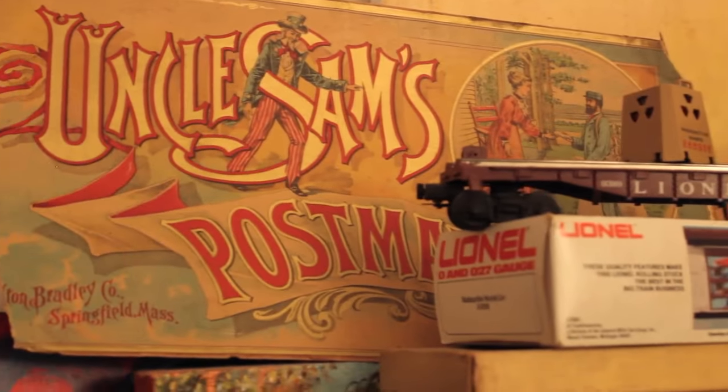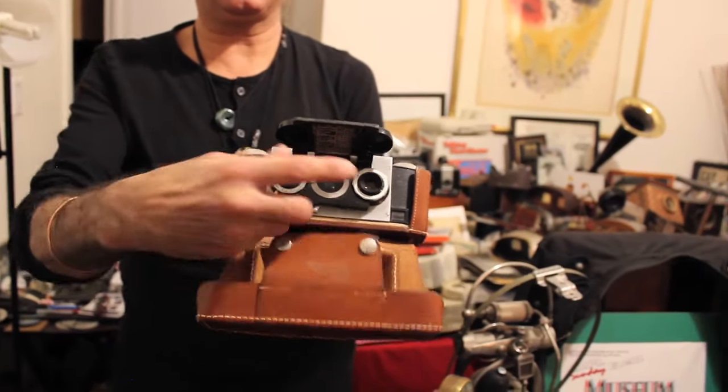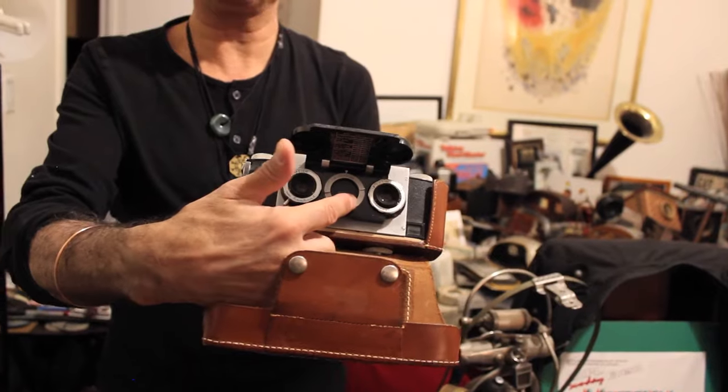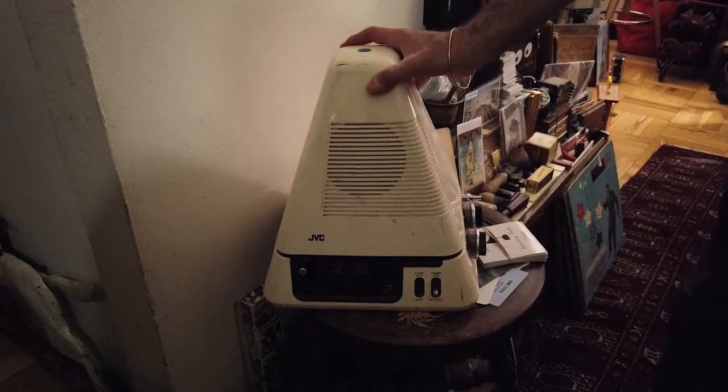The whole point behind the Museum of Interesting Things is that you get to interact with the items. So that is a 3D camera, and it would take two pictures at the same time. You get to actually touch and learn about them.